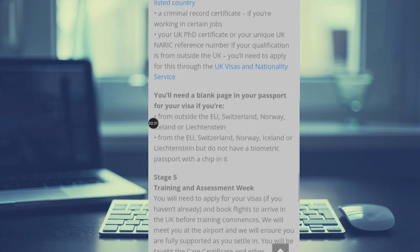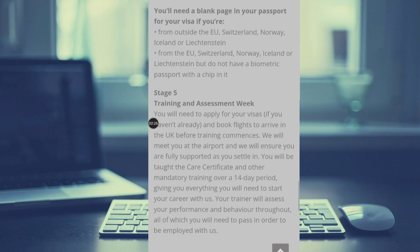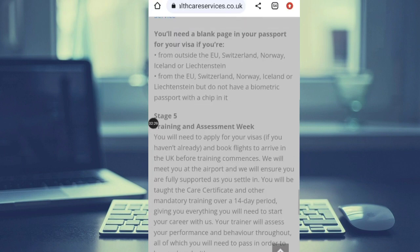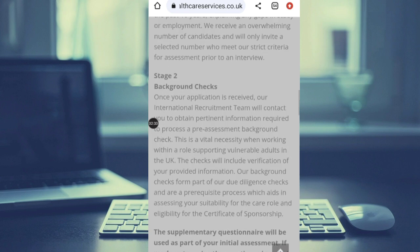The good thing is that this agency — this company — is going to sponsor your visa. Your visa is going to be sponsored. They also have stage five, which is a training and assessment week, where you will be taken through all these processes to be equipped for the job.